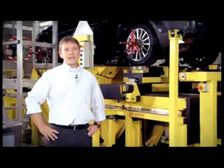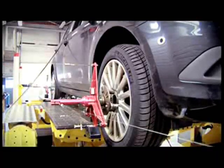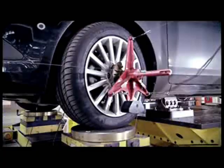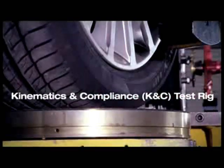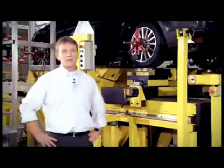To really understand how to engineer the attribute performance that we need to have in the final product, we came up with really sophisticated rigs, such as the kinematic and compliance rig. We are measuring, as the name says, system characteristics such as compliances and kinematics.